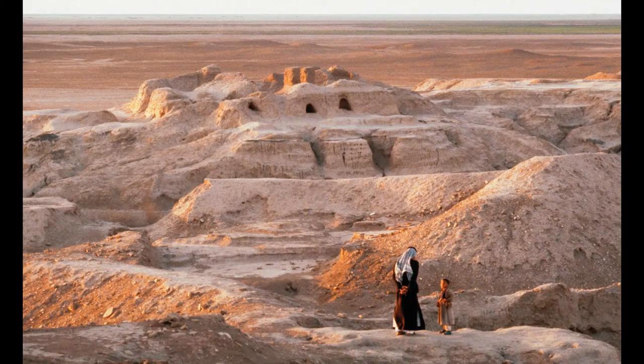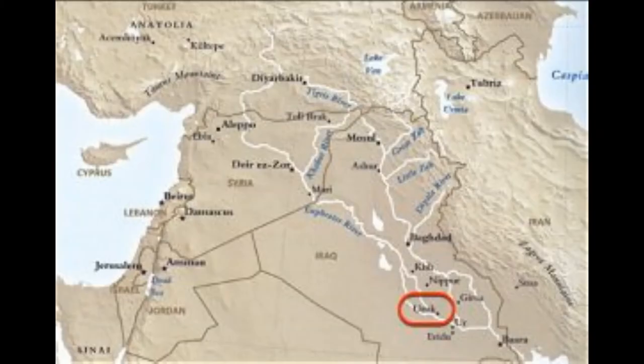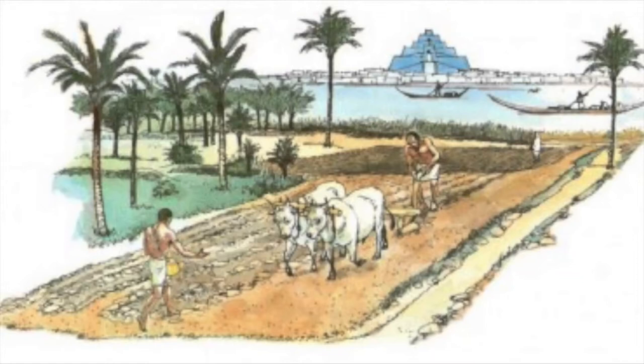If you remember from the previous videos, I mentioned that Sumer was broken up into city-states, which are cities that govern themselves. One of these city-states was Uruk. Uruk was a bustling city and may have had about 40,000 residents, which would have made it the largest city of its time — think of maybe New York in terms of the popularity of a city.